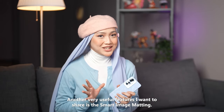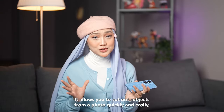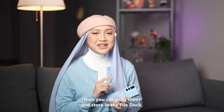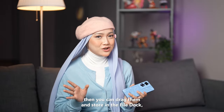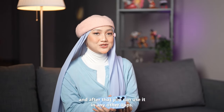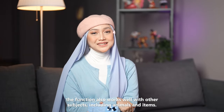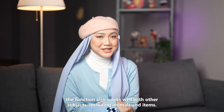Another very useful feature is Smart Image Matting, which allows you to cut out subjects from a photo quickly and easily. You can then drag them and store them in the file dock, also part of the ColorOS 14 update, and use them in any other apps. Other than portraits, the function also works well with other subjects including animals and items.